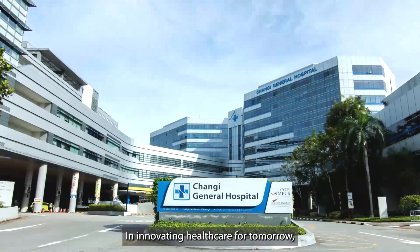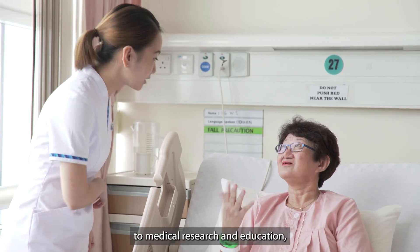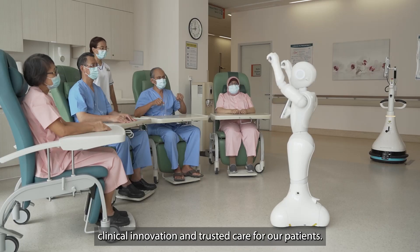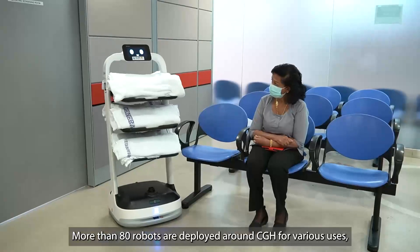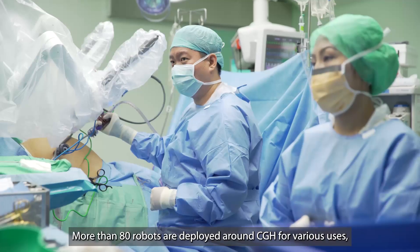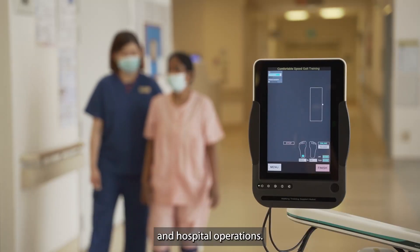In innovating healthcare for tomorrow, Changi General Hospital is committed to medical research and education, clinical innovation and trusted care for our patients. More than 80 robots are deployed around CGH for various uses, from surgery to patient care and rehabilitation and hospital operations.